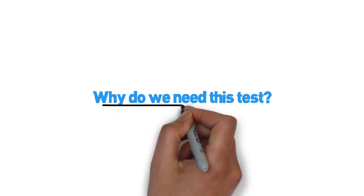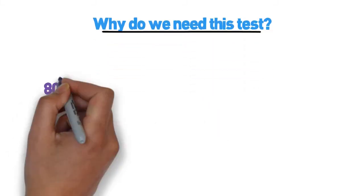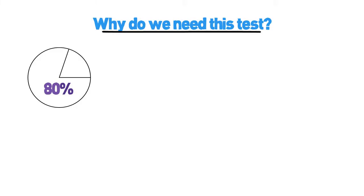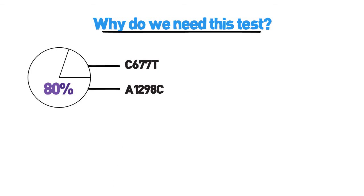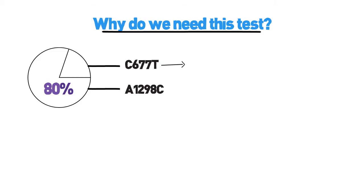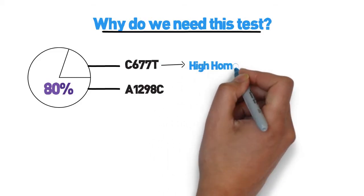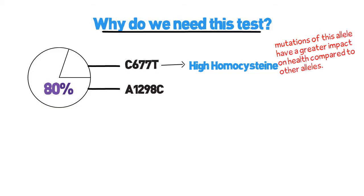Why do we need this test? Over 80% of the population has a mutation in at least one of the two most important alleles, C677T and A1298C, of the MTHFR gene. MTHFR C677T can also lead to high homocysteine, although this can be difficult to clinically identify because other factors can also influence homocysteine levels.